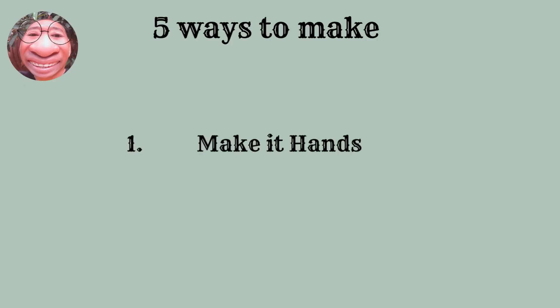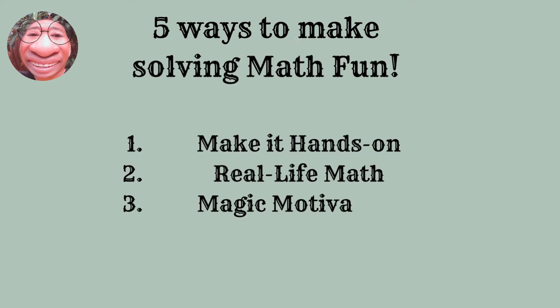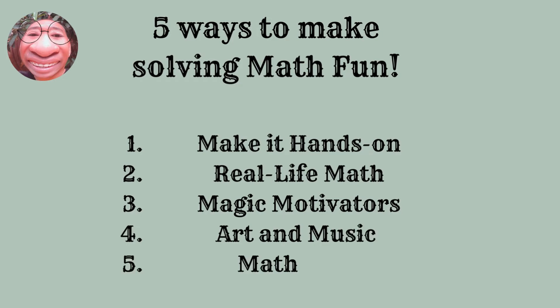There are five ways to make solving math fun. First is make it hands-on. A hands-on math activity is one that involves children doing something instead of passively learning through reading or writing. The more active the activity is, the more engaged children become.